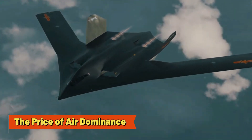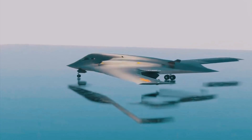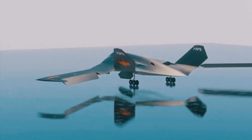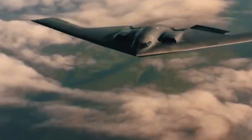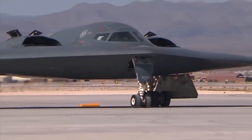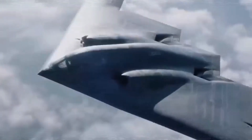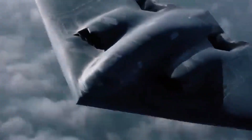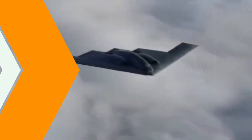The Price of Air Dominance — Is the F-24 Worth It? Let's talk dollars and cents. Each F-24 is expected to cost several hundred million dollars — a hefty price tag, no doubt. But in the high-stakes world of modern warfare, air dominance is priceless. When compared to older generation fighters, the cost may seem astronomical, but it's an investment in future-proofing military capabilities, particularly given the F-24's advanced features.